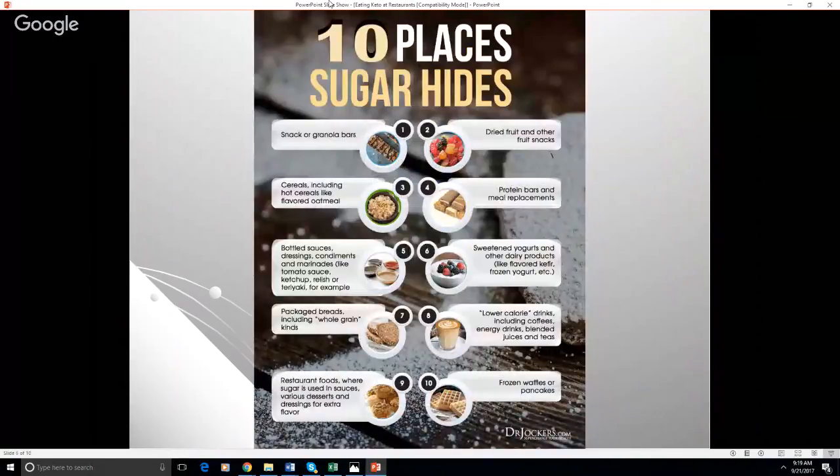Here are some things to look out for because this is where sugar hides, and a lot of people don't fully realize all the different places where they may be getting sugar and carbs. Snacks or granola bars — definitely avoid those. Cereals, oatmeal — definitely avoid those. Now in restaurants, sometimes they have dried fruit on salads, and that's like a really concentrated form of sugar, so you've got to avoid that. A lot of protein bars and meal replacements — you've got to look out for the ingredients. These bottled sauces, dressings, and condiments are a really big one. You want to talk to the waiter and ask about what sauces are on there. Anything that says glazed basically means sugar — if it says glazed salmon, that means lots of syrupy sugar like corn syrup on salmon.